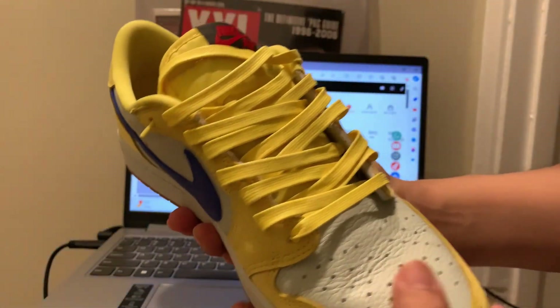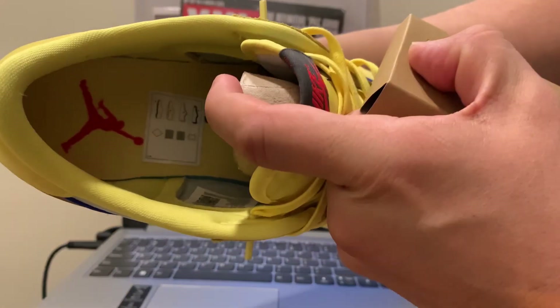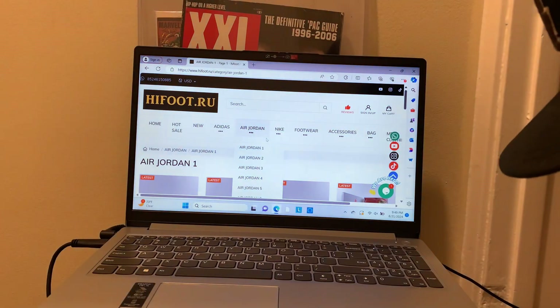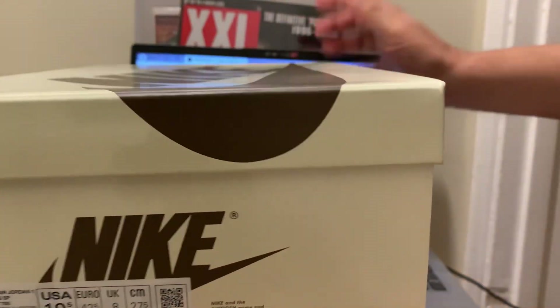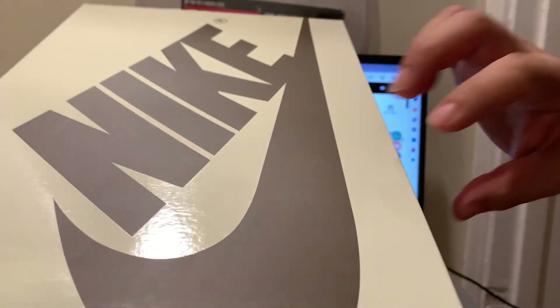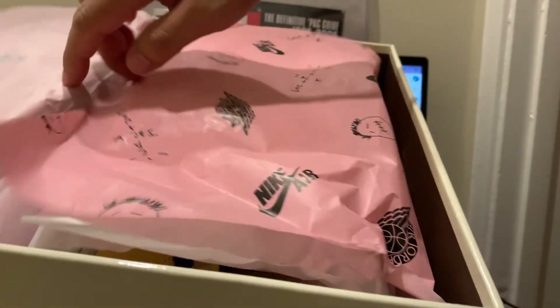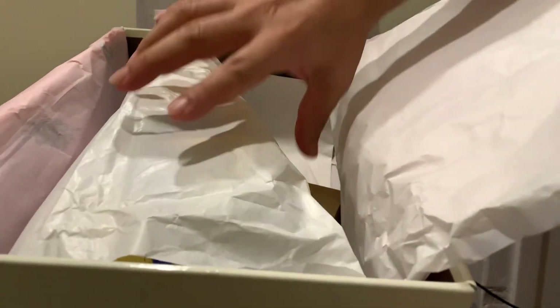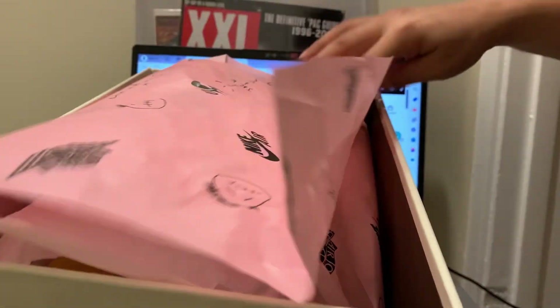It comes with laces — this one comes with a pair of blue and red laces — and also has Travis Scott branding inside. The box is a cream-colored, kind of army brown color with Nike on top, and it comes with pink Cactus Jack tissue paper inside. You get everything — all the goodies.